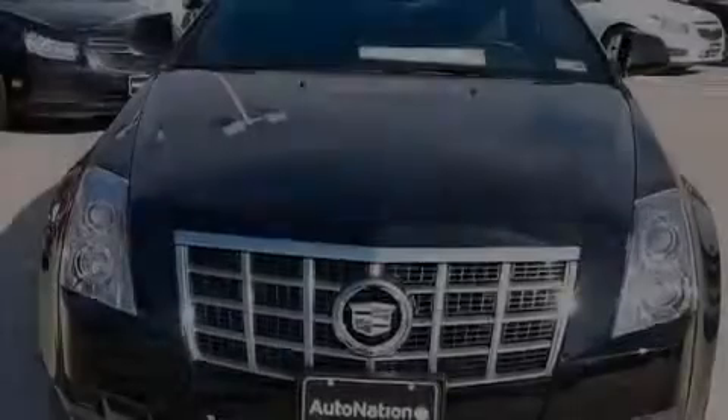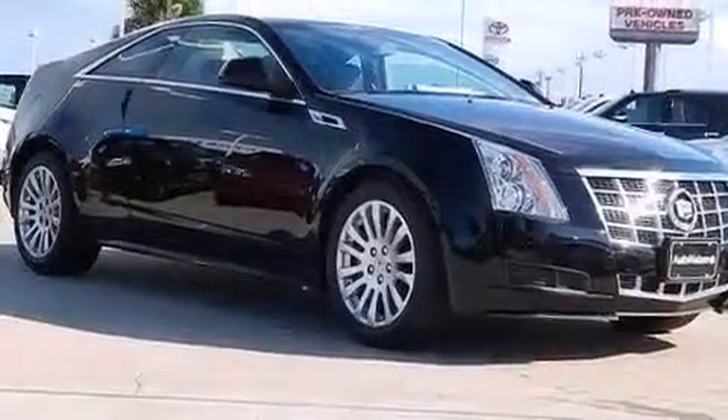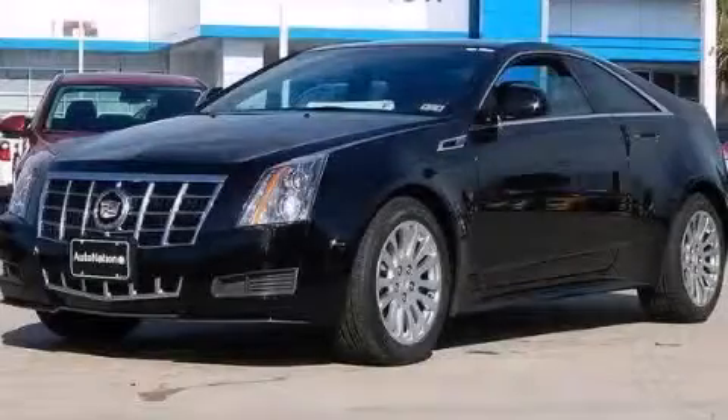Four-wheel disc brakes with ABS, a rear parking aid, and the leather seats provide great support and create an overall luxurious feel. Call now to find out how you can own this breathtaking vehicle.